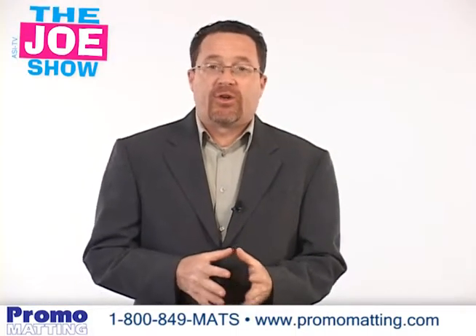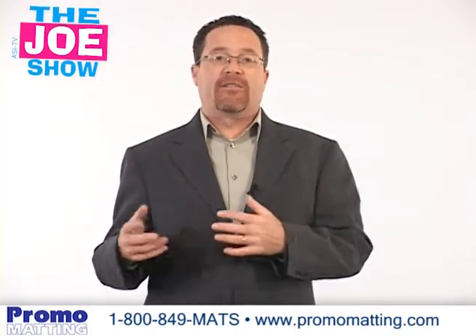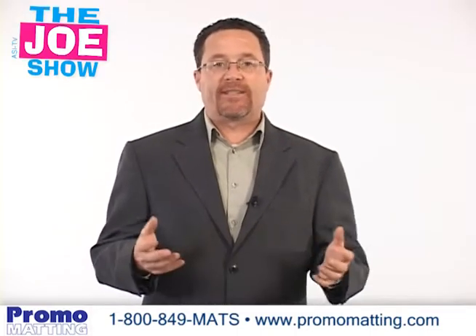Hi, I'm Joe Hale. You're watching the Joe Show. Today's Joe Show is sponsored by Promo Madding, and at the end of the video you'll see two of their products. So let's get started.